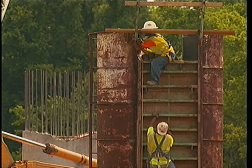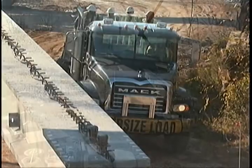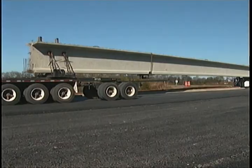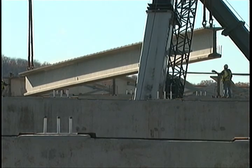Construction of the bridge began at both ends and will continue until they meet in the middle. Part of the construction includes the installation of I-beams that make up the main structure of the bridge.